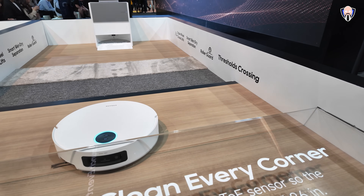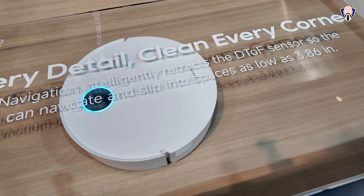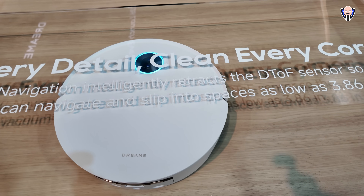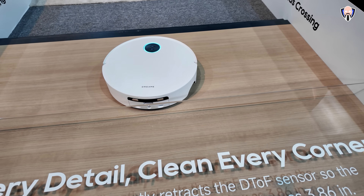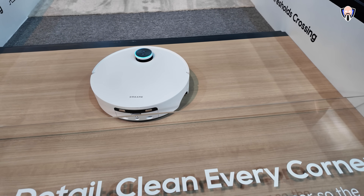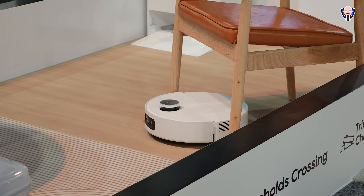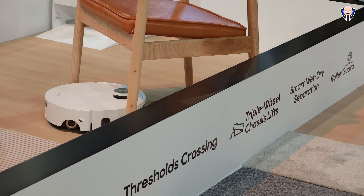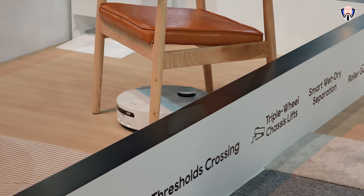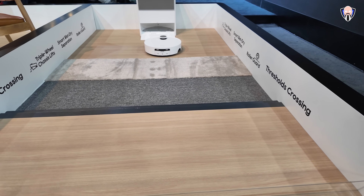Now we're looking at the Aqua 10 Ultra Roller. This is a vacuum that includes its own built-in cleaning system for the roller, allowing you to clean the mop with hot water so it stays clean without having to return to the base station as often. It also features a pop-up camera and the ability to jump over obstacles like steps to make sure it doesn't miss a single spot, then return to the docking station to empty out the dirt.